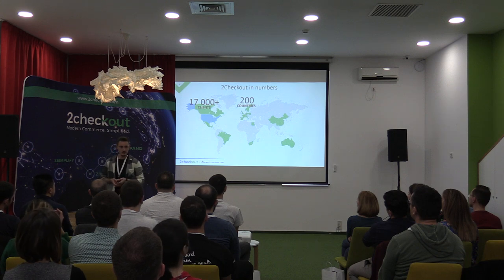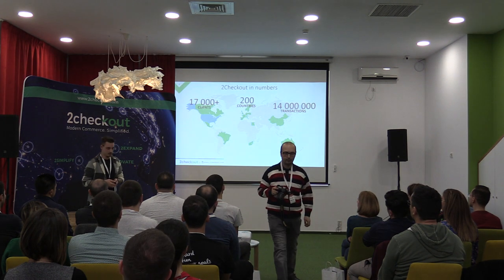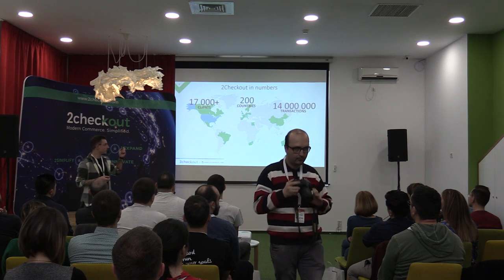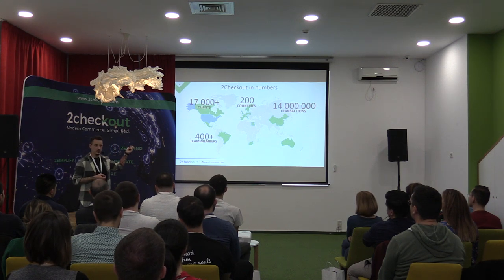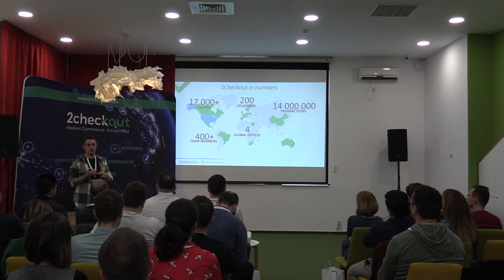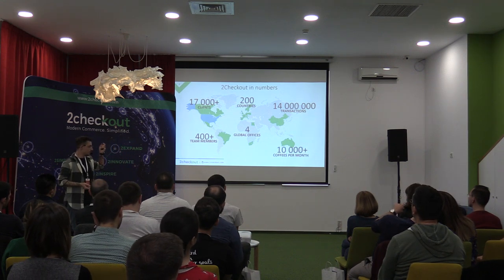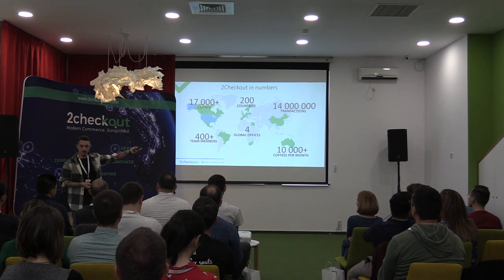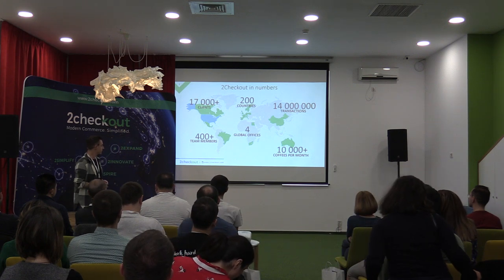We transact in 200 countries. Last year we had around 40 million transactions, and next year we expect that number to double. To make all those fancy numbers possible, we have a team of 400 members — actually I think there's more now — in four offices around the globe: Romania, US, India, and Amsterdam. But none of this would be possible without a monstrous amount of coffee.